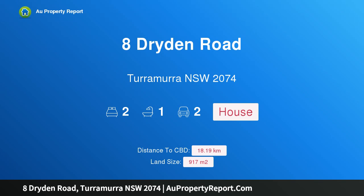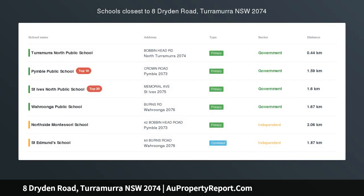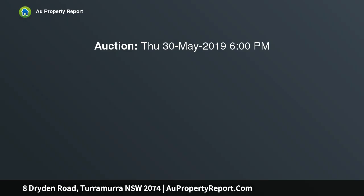Hi, I am glad to introduce Property 8 Dryden Road, Turramurra NSW 2074, a charming single level home on a sensational block. Lucky note: 8! Immense opportunity and potential, set high from the road in a peaceful cul-de-sac pocket.